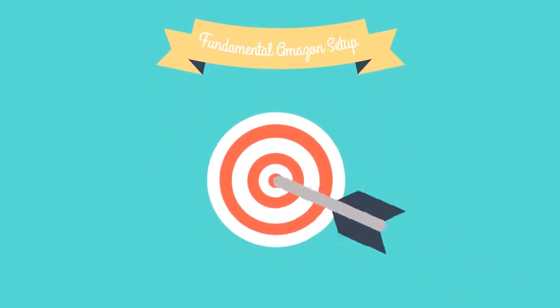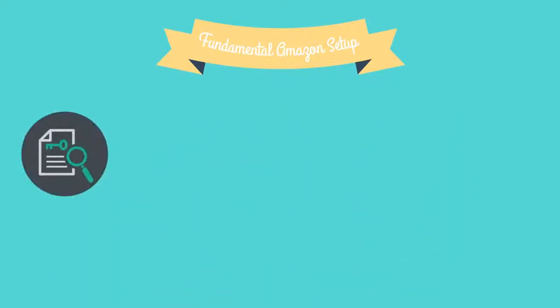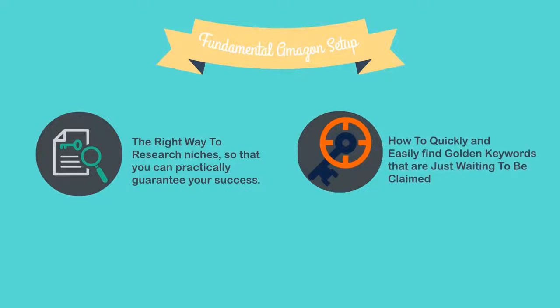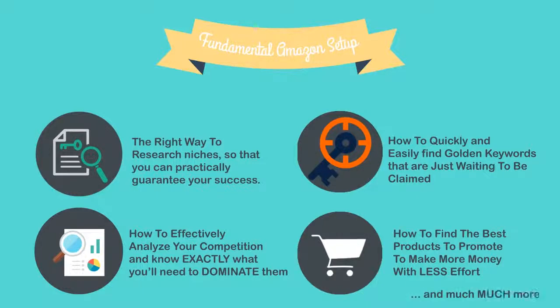In module one, we're going to make sure that you're fully ready to dominate any niche you want to enter. We're going to show you how to quickly and easily determine whether a niche is wide open or too competitive, how to research niches to practically guarantee your success, how to find golden keywords that are just waiting to be claimed, how to effectively analyze your competition, and how to find the best products to promote to make more money with less effort.